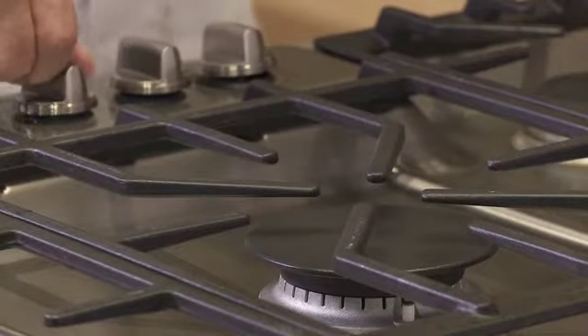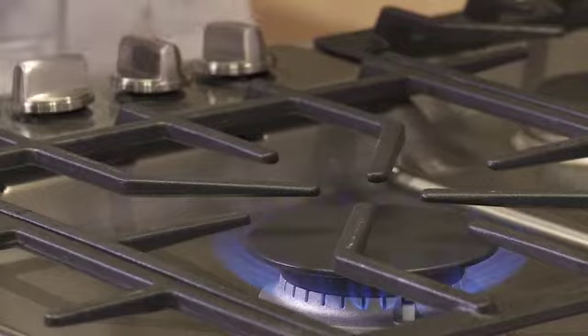Some cooks prefer the power and control of gas, and there are new technologies that take it even a step further. Gas cooktops are the raw, natural way to cook on an open flame, but there are some cool — I would say rather hot — technologies when it comes to electric and induction cooking.